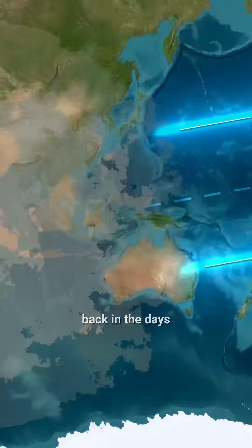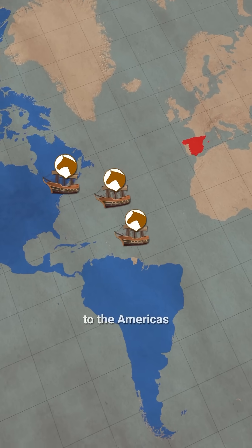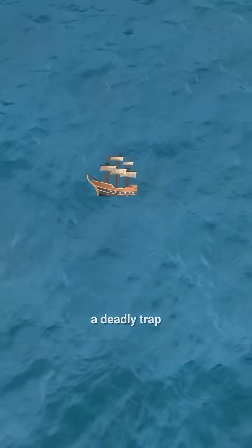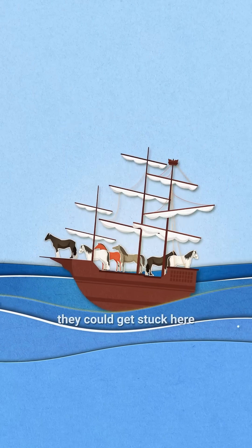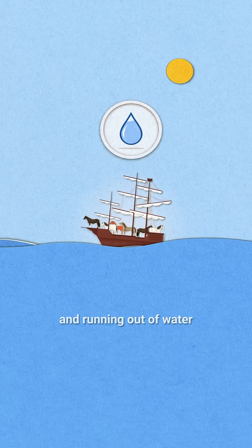Back in the days of colonial expeditions, Spanish ships carried horses to the Americas. But when they entered this area, it turned into a deadly trap. The sailing ships faced a complete lack of wind. Because of the abnormal calm, they could get stuck here for weeks, drifting under the blazing sun and running out of water.